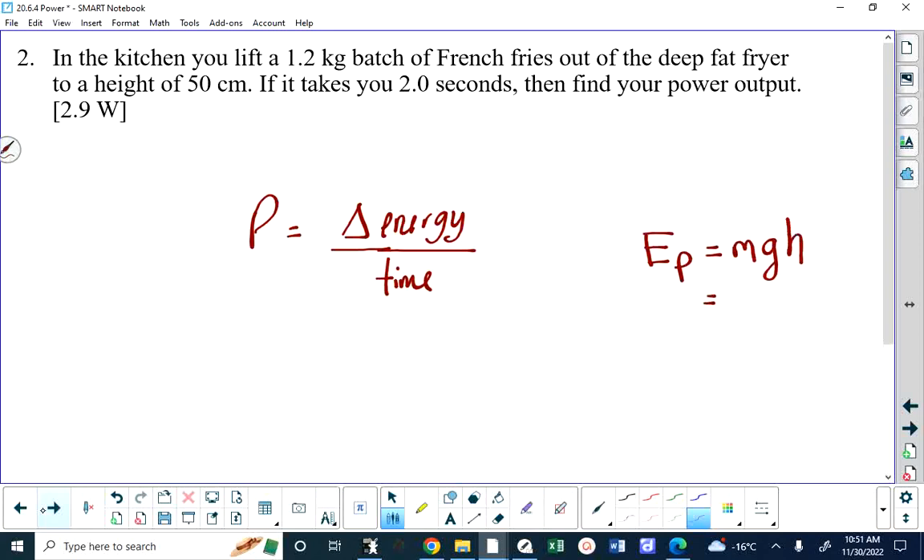If we calculate MGH, what we will be finding is the gravitational potential energy that the French fries have at the end of my action. Using 50 centimeters, it's 1.2 times G times 0.5. G is 9.81 newtons per kilogram. That gives us very close to 6 joules — a little bit less than 6, 5-point-something.